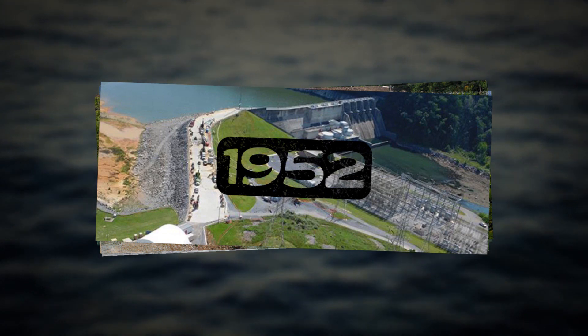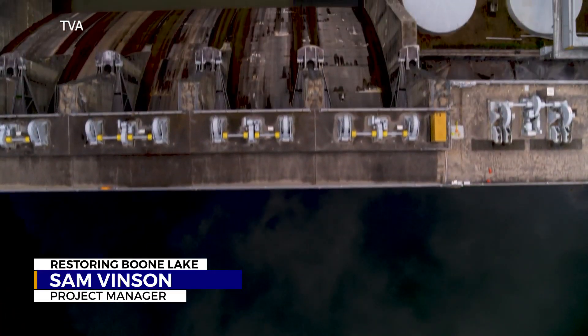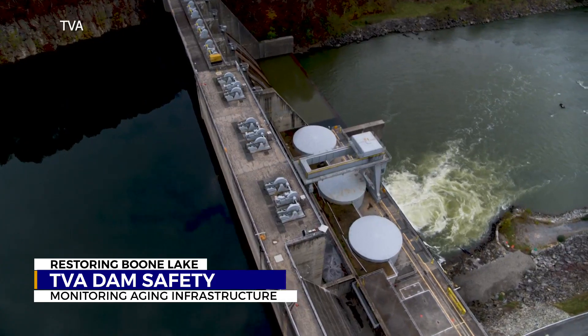62 years later, it became clear there was a need for an urgent and expensive repair. Could that happen again at one of the other dams? Well, anything's possible, but we don't see anything in our inventory right now that causes us any concern. This seems like a Boone-specific anomaly.